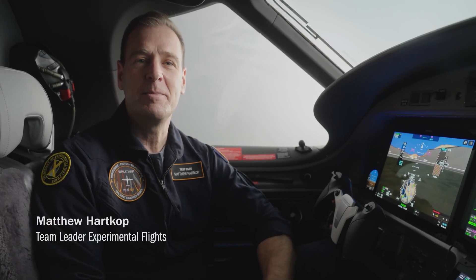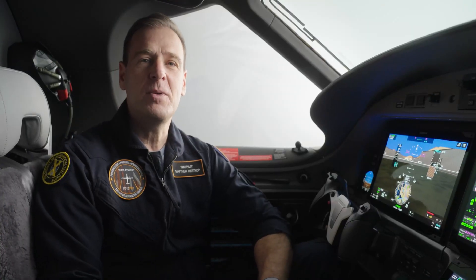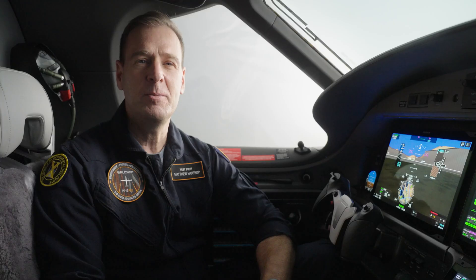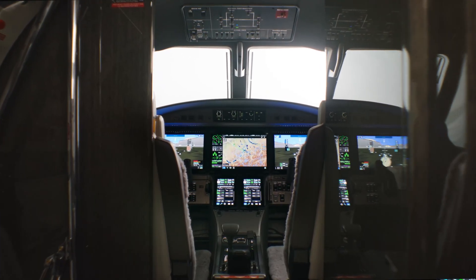Hi, I'm Matt Harcopp, Team Lead for Experimental Test Flights here at Pilatus Aircraft in Switzerland. I'm really excited to tell you about our new PC-12 Pro, a major upgrade to the PC-12, which includes a completely new Pilatus Advanced Cockpit environment powered by the new Garmin G3000 Prime.